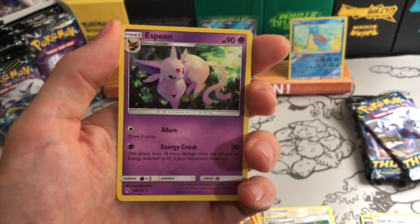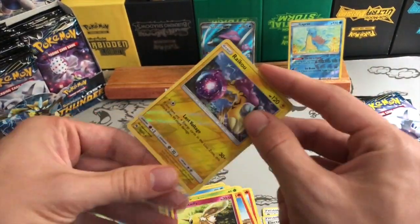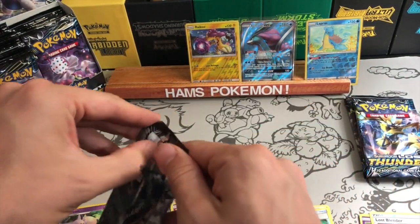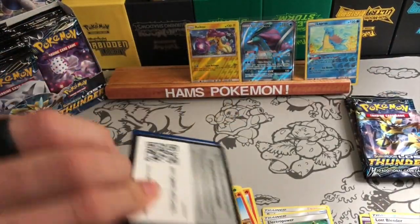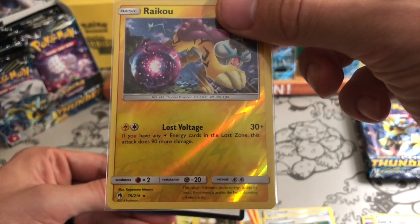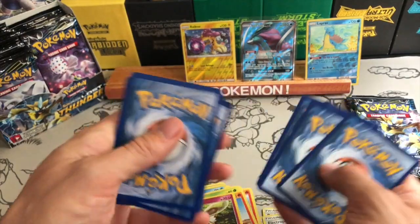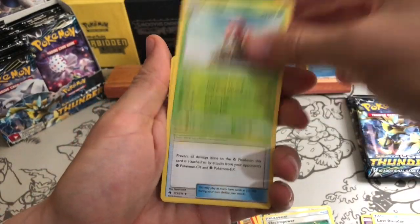There's an Espeon — and it's not a holo in this set, which is crazy. These balls of energy in the artwork are, I believe, portals to the Lost Zone — that's what I understand from people I've spoken to online. Pretty much every card that has one of those has an attack that involves the Lost Zone. For instance, this one's attack says: if you have an electric energy card in the Lost Zone, this attack does 90 more damage — so effectively 120 damage for two energy, which is pretty good.